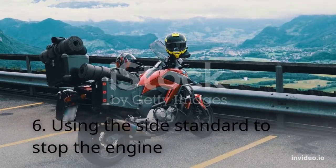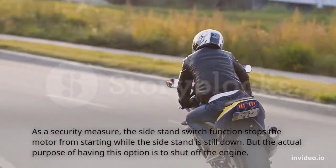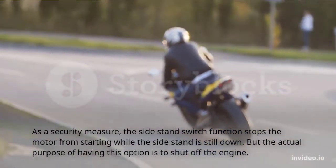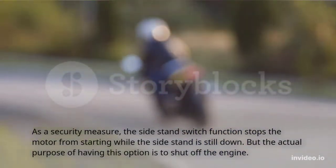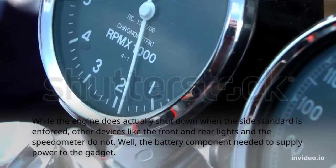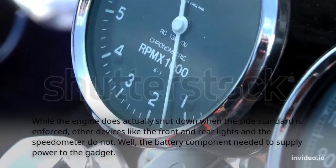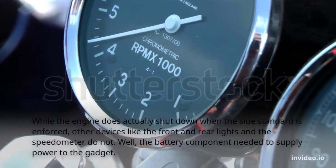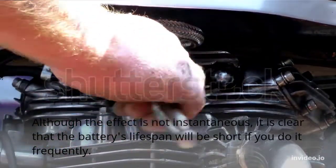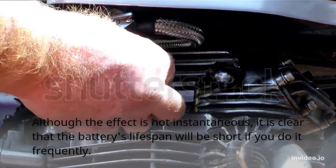Habit 6: Using the side stand to stop the engine. As a security measure, the side stand switch stops the motor from starting while the side stand is still down. However, the actual purpose of this option is not to shut off the engine. While the engine does shut down when the side stand is used, other devices like the front and rear lights and the speedometer do not. The battery is needed to supply power to these components, and if done frequently, the battery's lifespan will be shortened.